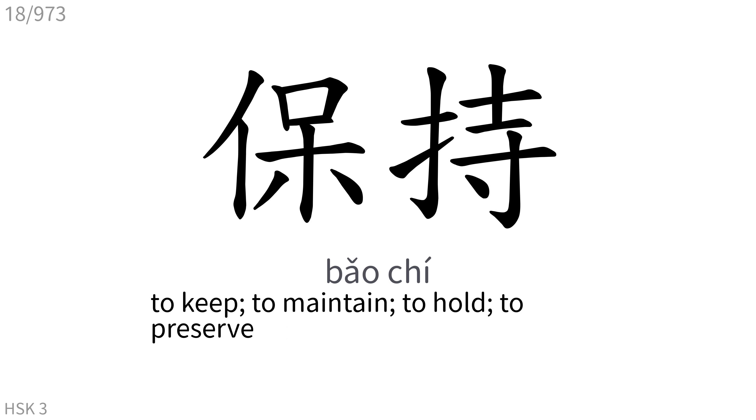保持: To keep, to maintain, to hold, to preserve.